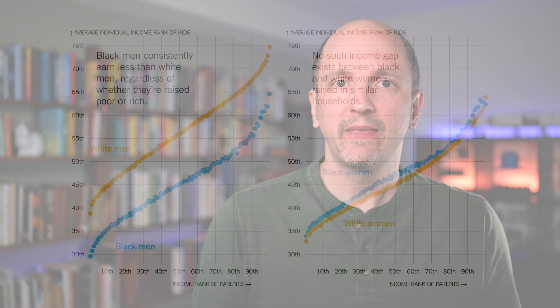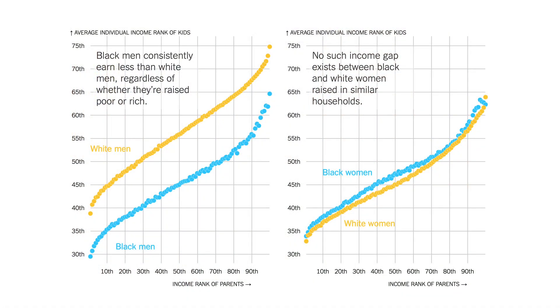Now you might wonder, why only boys? What about girls? And that's where this next chart comes in. It shows men on the left and women on the right, with the same color encoding as before. Even without explaining what the axes mean, it's quite obvious that there is a large difference on the left, with only a small one on the right. And more than that, the lines made up by these dots are inverted between the two plots. These two charts show the same data as the animation, just in a different way. The parent's income is on the horizontal axis, and the kid's income on the vertical one.